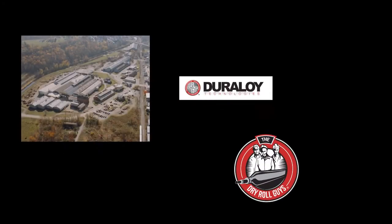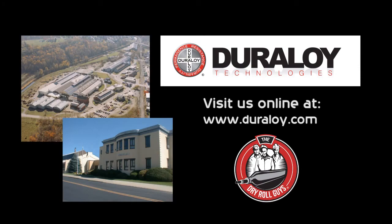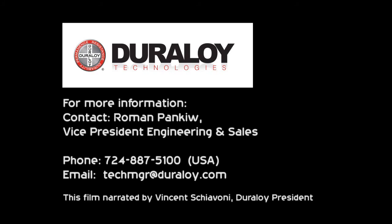Ask yourself this: why aren't you reducing your energy costs with Duraloid? Think about it, then call the Dry Roll guys today to start saving. Thank you very much.